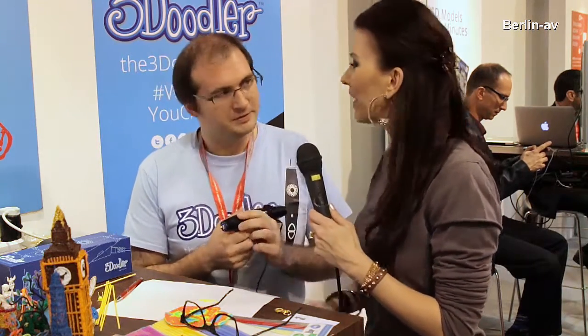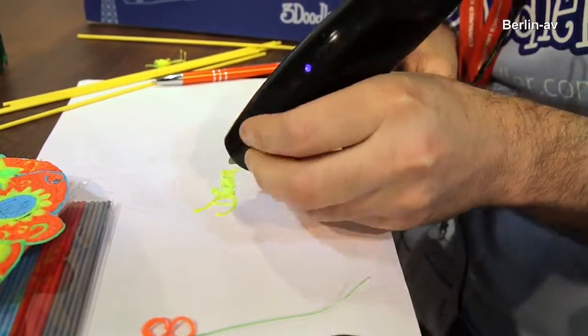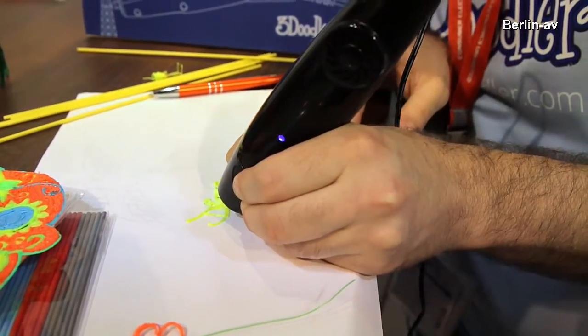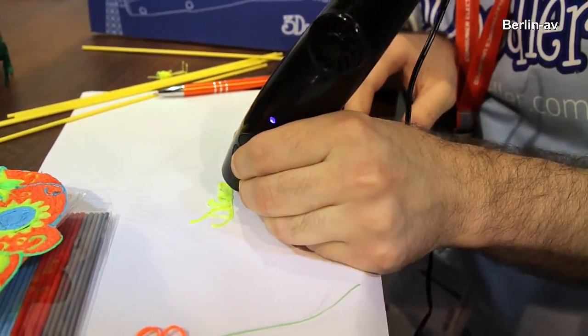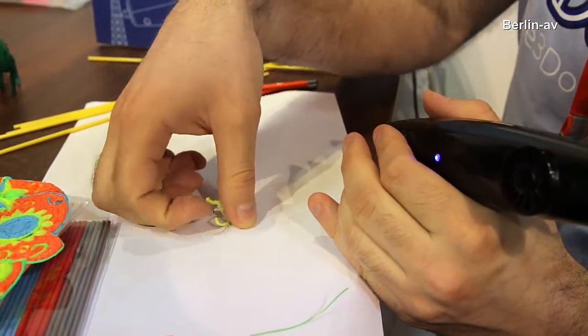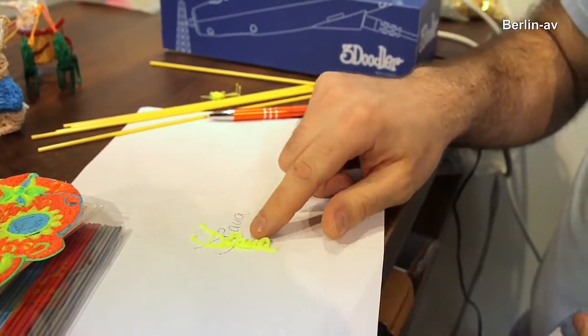Is it possible to print my name, Diana? Yes, it is quite easy to print your name. Just a second — it looks great on camera. Let me just peel it off. Do we have a physical effect? Yeah.